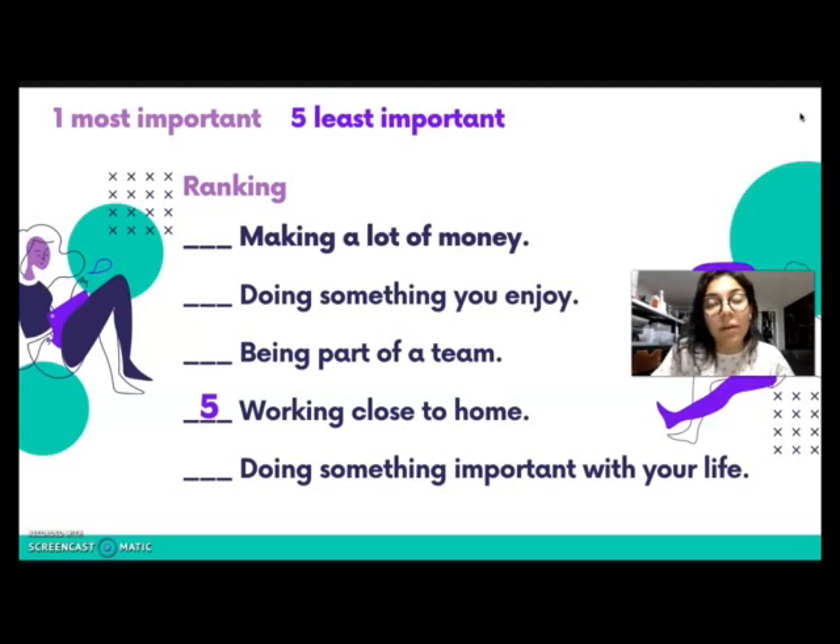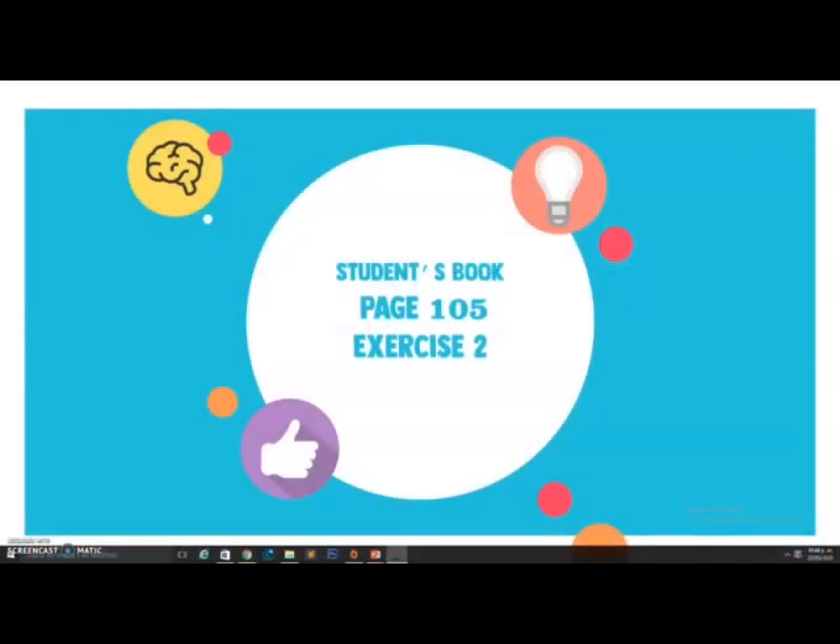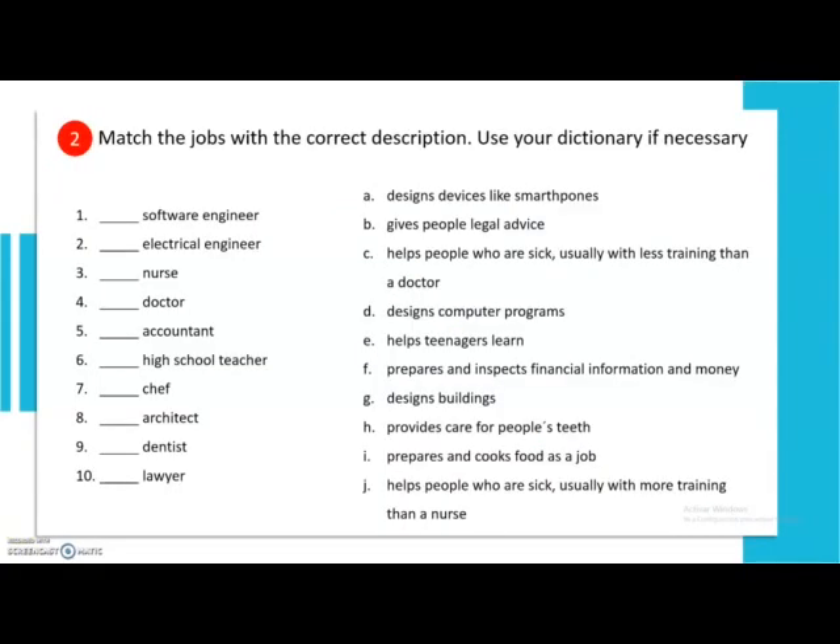So here we have the list of what is most important and what is least important. You're going to number them 1 through 5. In my case, working close to home would be number 5 — not very important for me. Other things like doing something I enjoy or doing something important with my life rank higher. This is all personal — you select what is most and least important to you. Now it's your turn.